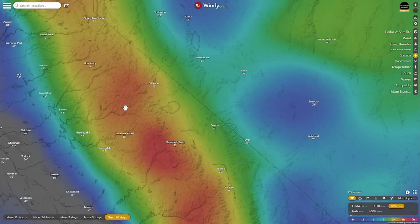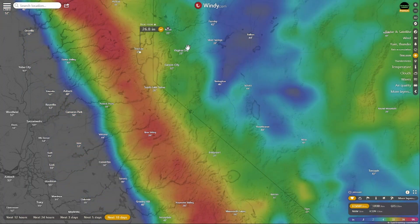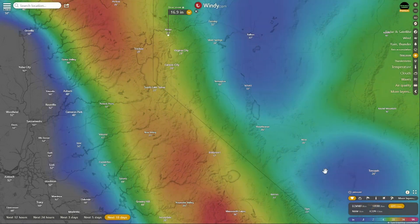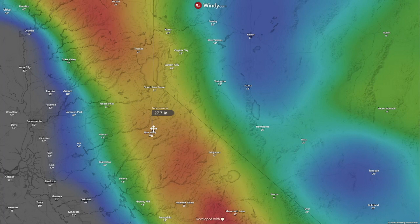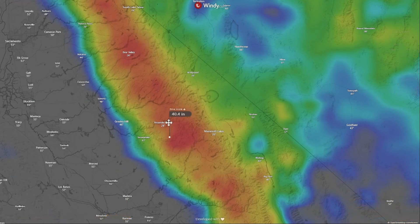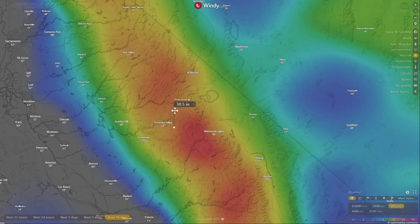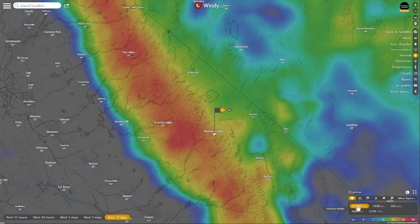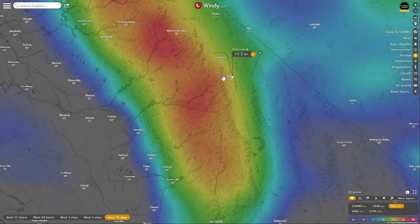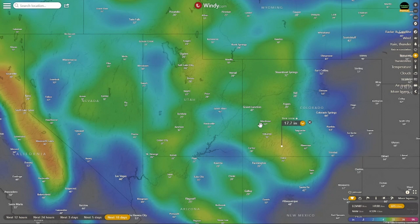For snow lovers: Truckee is showing 30 inches for the GFS and 26 for the European — pretty close. Reno could see 9.1 or 16 inches depending on the model. Bear Valley is 27 on the GFS versus 44 on the European — a big difference. Yosemite Valley is showing 38 or 30 inches, eight inches apart. Mammoth Lakes is at 33 on the GFS and 28 on the European — a couple inches apart. Big Pine is at 19 inches versus 17. It's going to be a lot of precipitation — we'll take what we can get.